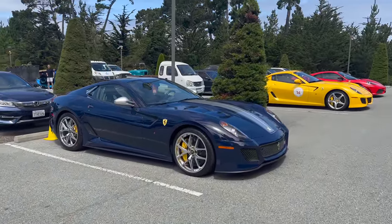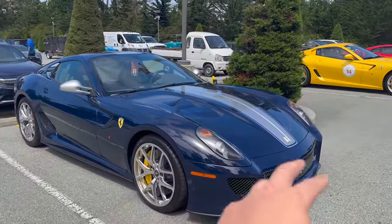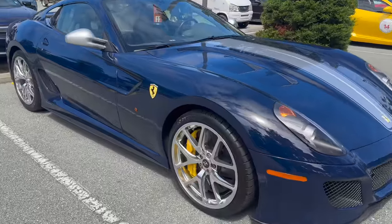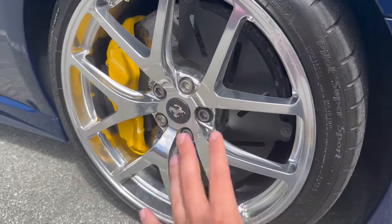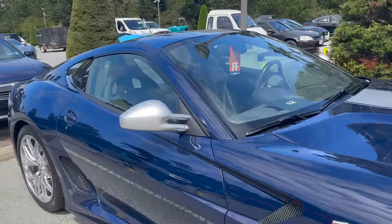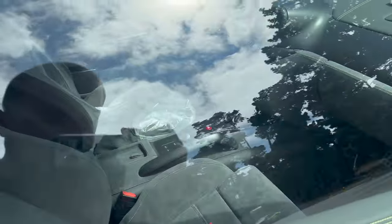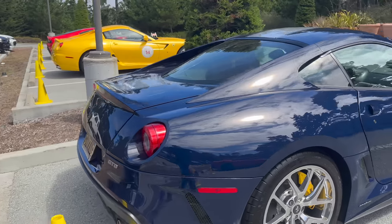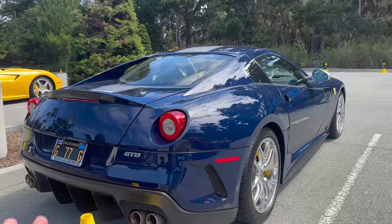599 GTO in this dark blue — I don't know if this is TDF blue, but very nice blue with the silver stripe. Kind of like a brushed aluminum chrome style wheel. All the GTOs have these kind of brake guards right here, this metal piece. So every single GTO will have this on the carbon ceramic brakes. Silver mirrors. The interior is full Alcantara. So freaking nice. These cars are so rare and they sound so good. This is pretty much the Ferrari Enzo engine in a 599 GTO.